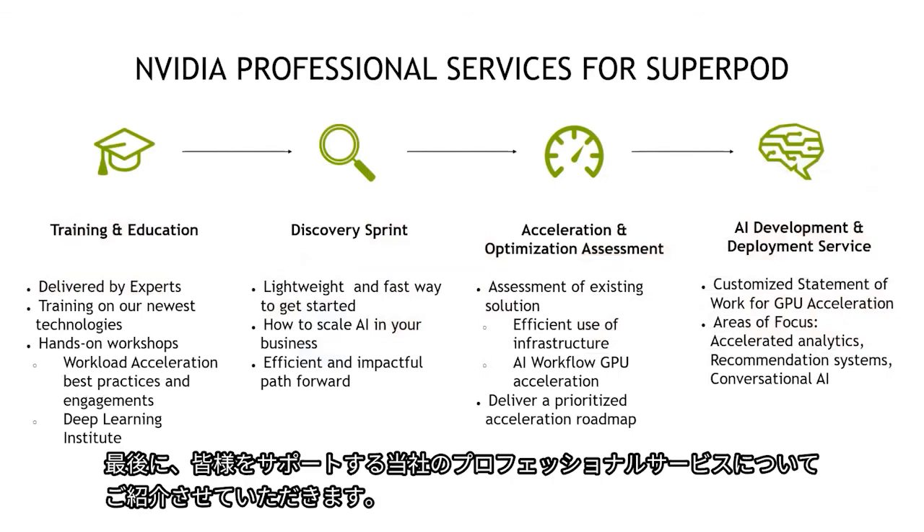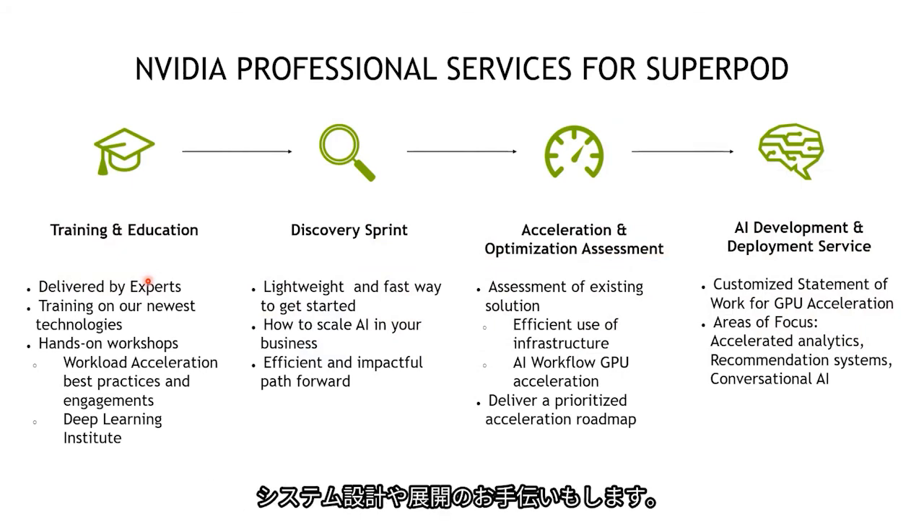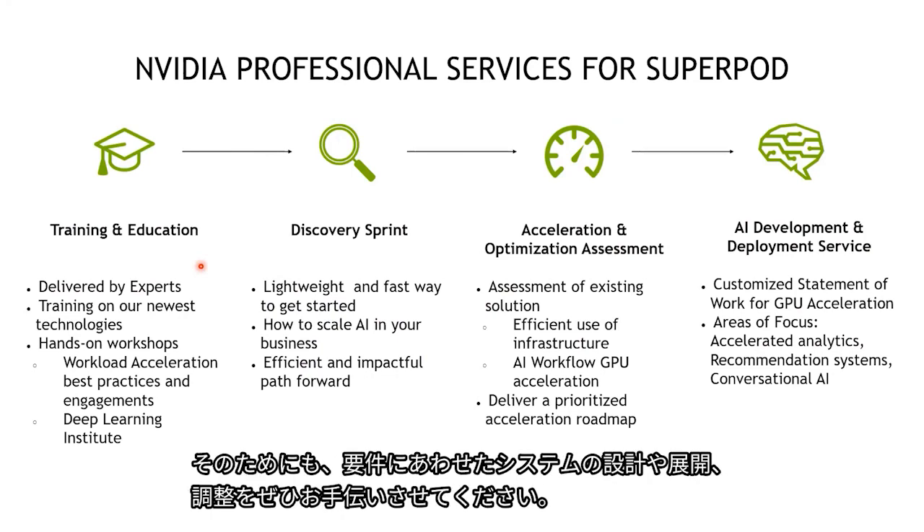Our professional services team is here to help. We can train you on the super pod and pod design, help you design your system, and help you deploy it. Most importantly, we focus on shortening the time to a working system — we will be there with you to design, deploy, and tune the system to match your requirements. Thank you.